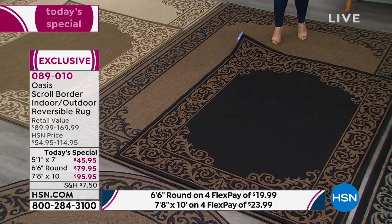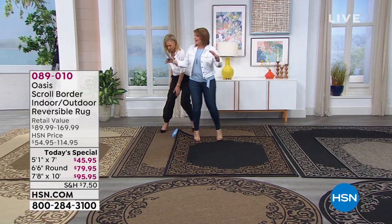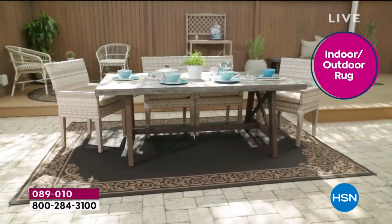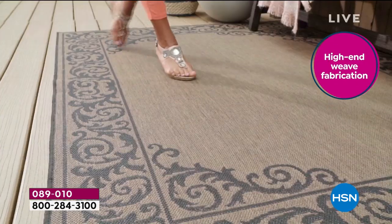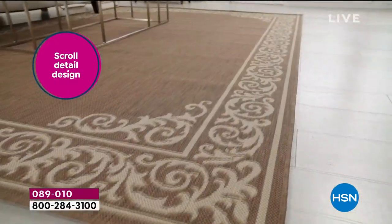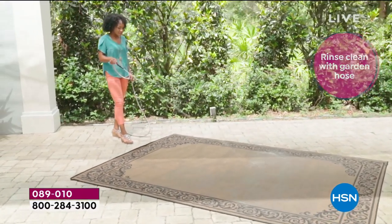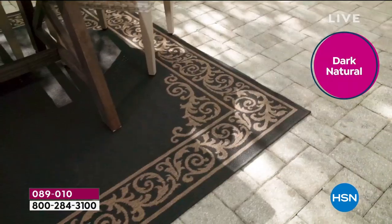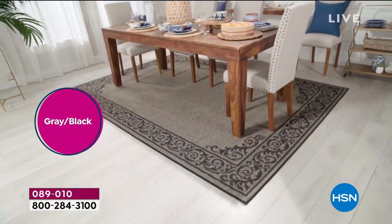Why do we even want an area rug? It anchors the room. It's artwork for your floor — it transforms any look in your home. Most people say changing paint color is the easiest way to transform a room, but it's not easy. You spend your entire weekend and then it's not quite what you wanted, and it's staying. With this rug, you get it home, clip the tag off, and roll it out. That's it.